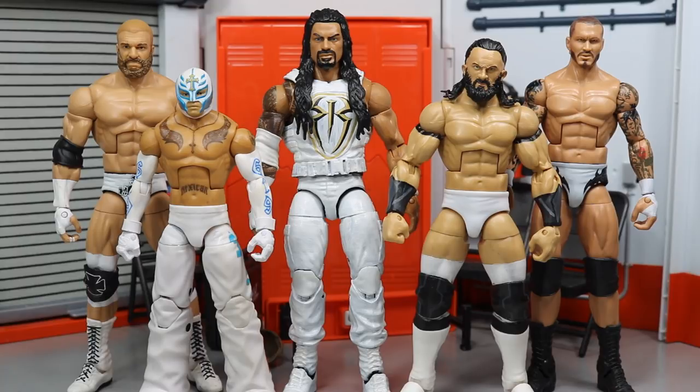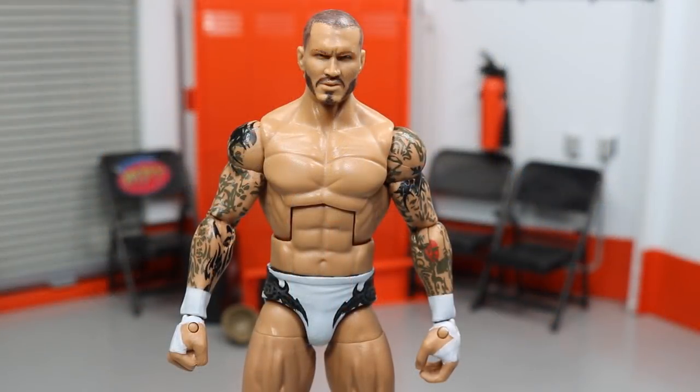I do have a few more in the works — I'm not going to give any names — but we have more fantasy custom white attires coming very soon. Right here we have five guys that I want to go all the way through and show you all of these white attires. A lot of people wanted to know what this Seth Rollins looked like up next to that Roman Reigns, so we'll take a closer look at that as well. Let's go ahead and get straight into it. Starting out first with my second favorite wrestler of all time.